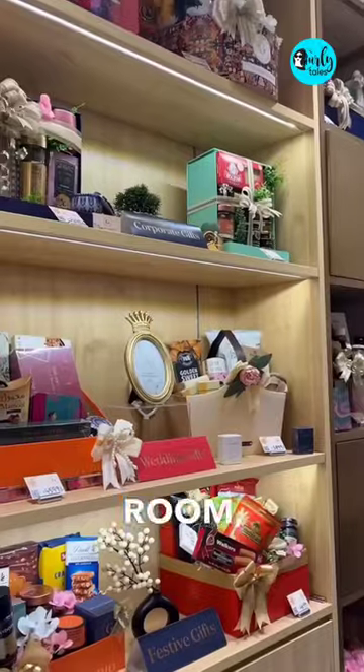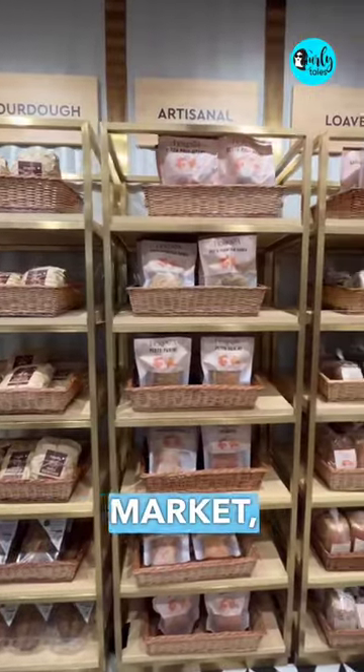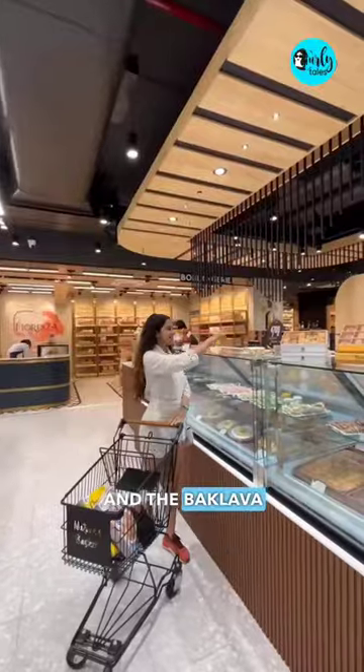Apart from this, they have a tea room, a gift studio, a farmer's market, a honey room. I love the ice cream counter and the baklava store.